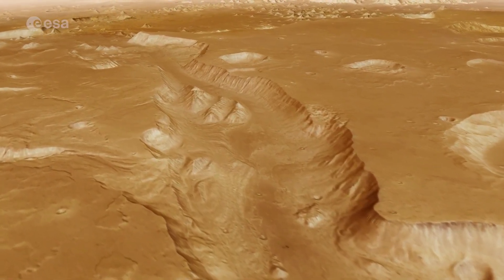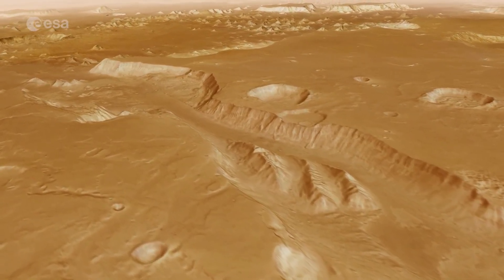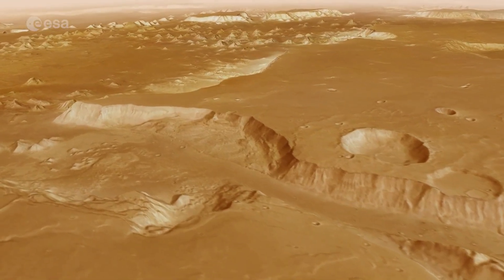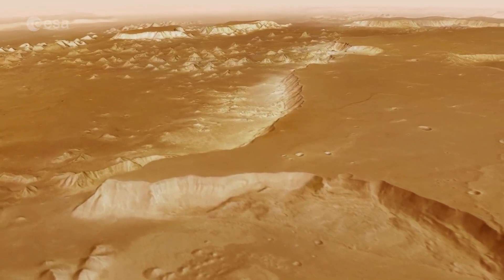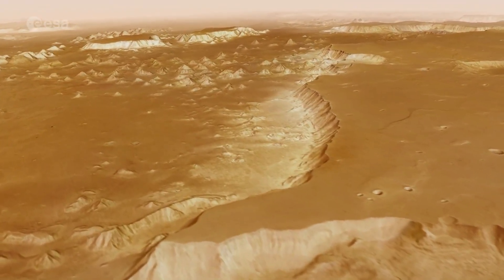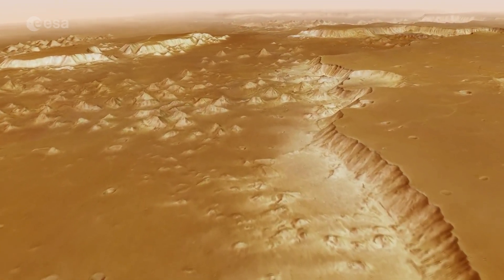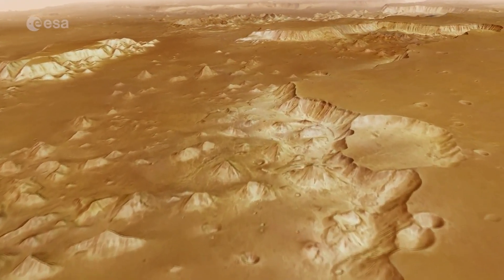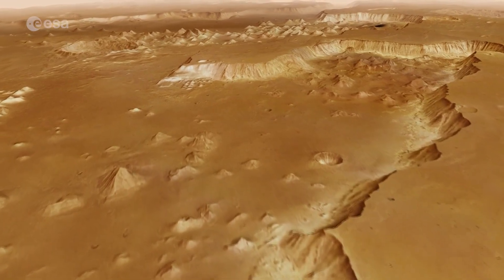Turning east, we continue over a lowland landscape of scattered hills. This region, called Chryse Planitia, is much smoother. It has been flattened by floodwaters. We see fewer impact craters than we did in the highlands moments ago. Among the small hills are a few larger flat-topped islands — remnants of the original land that may have resisted being eroded by the flowing water.